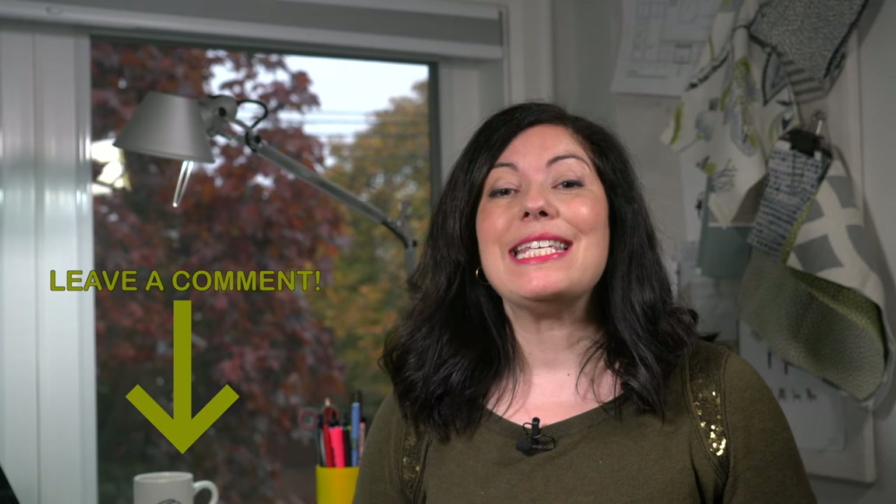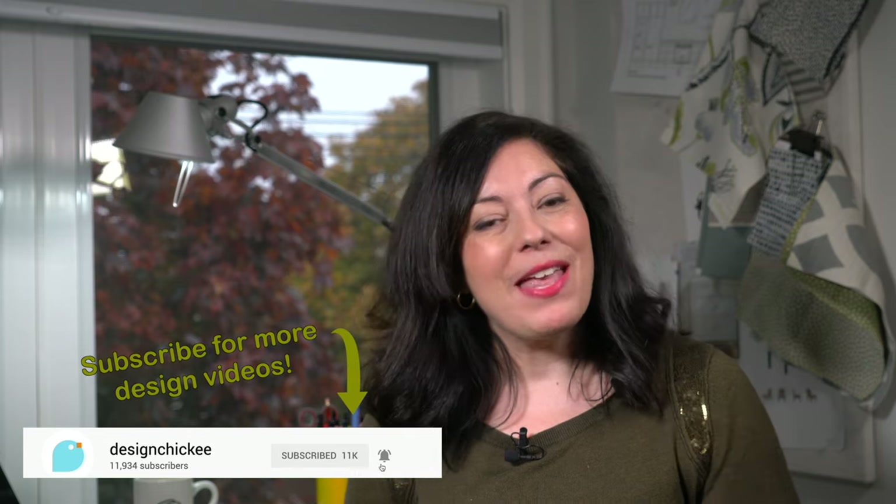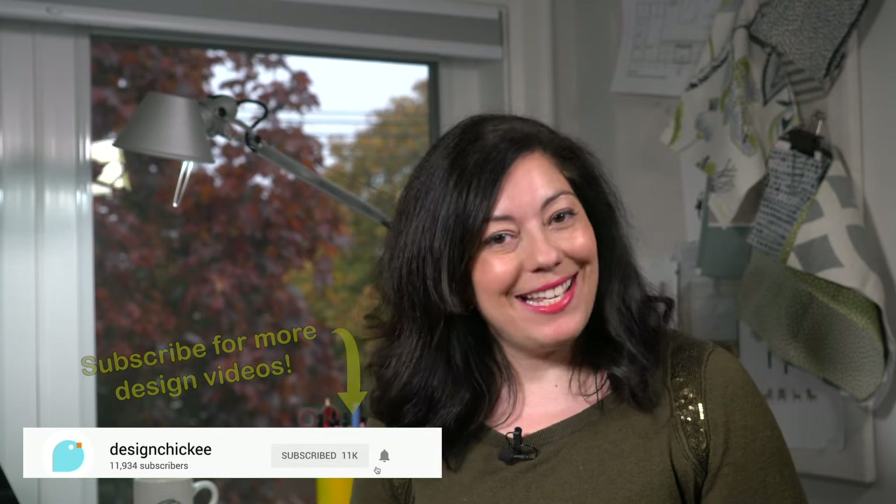Hi everyone, welcome to another design lesson video. In each video I'm going to review some key design principles that you should keep in mind when you're thinking about renovating or decorating your space. If you have a design dilemma and need some answers, feel free to comment in the section below with your questions, or you can tweet me your questions on Twitter at designchicky. Your dilemma could become one of these design lesson videos right here.